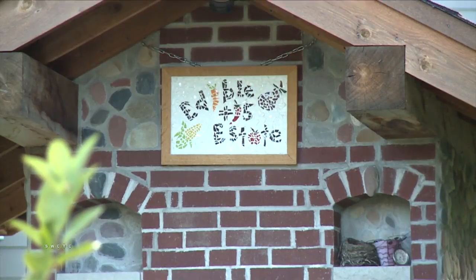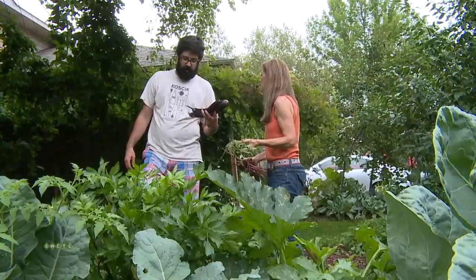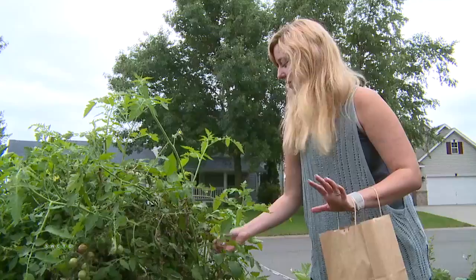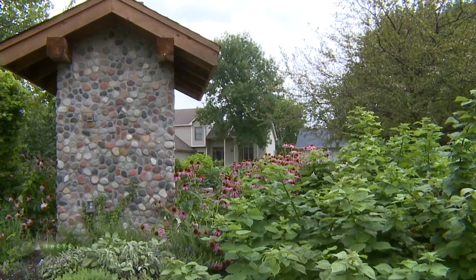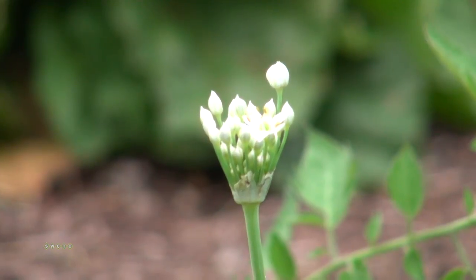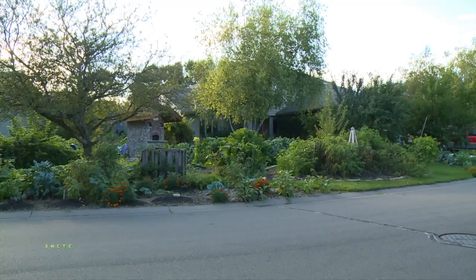The Edible Estate is the front lawn of the Shainers residence in Woodbury. What began as an art project with the Walker Art Center has turned into a ready-to-pick farmer's market in the front yard. Artist in residence Fritz Haag, who had previously done 14 other projects throughout the country, was looking for a quiet residential suburb to create Edible Estate number 15.